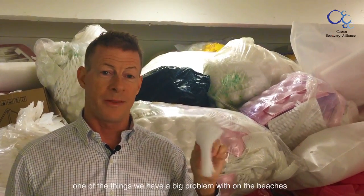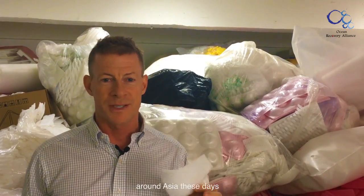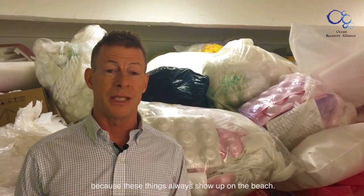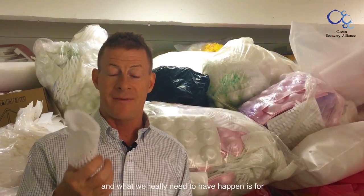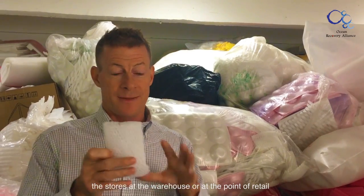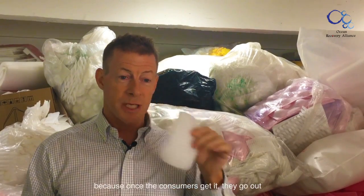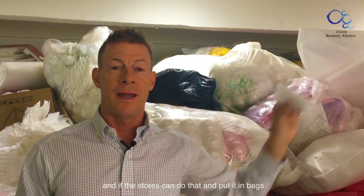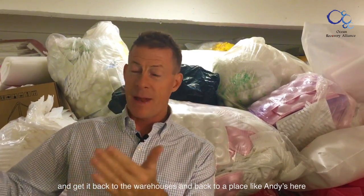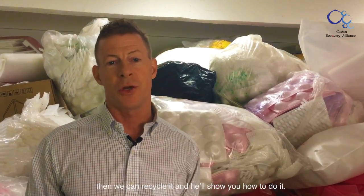One of the big problems on the beaches is these little socks or nets that go around all the fruits and vegetables around Asia, because these things always show up on the beach. What we really need is for stores at the warehouse or point of retail to take these off the fruit and vegetables before consumers get them. If the stores could do that, put them in bags, and get them back to a place like Andy's here, then we can recycle them.